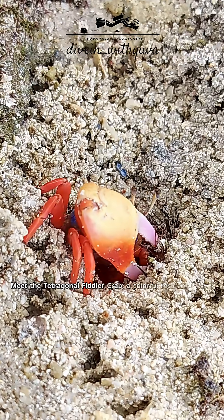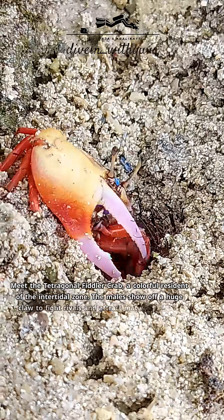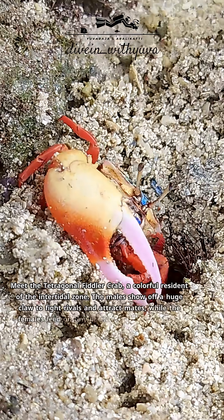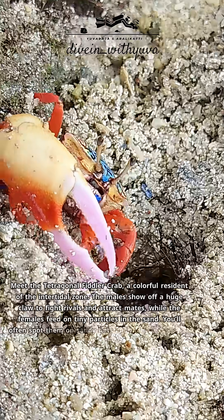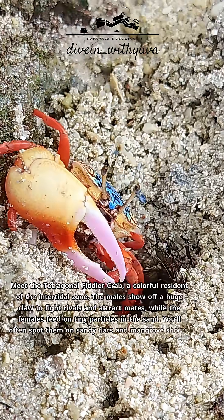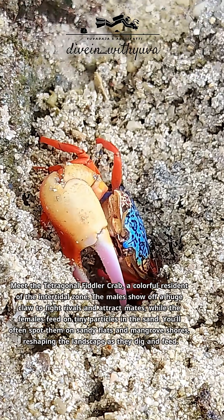Meet the tetragonal fiddler crab, a colorful resident of the intertidal zone. The males show off a huge claw to fight rivals and attract mates, while the females feed on tiny particles in the sand. You'll often spot them on sandy flats and mangrove shores, reshaping the landscape as they dig and feed.